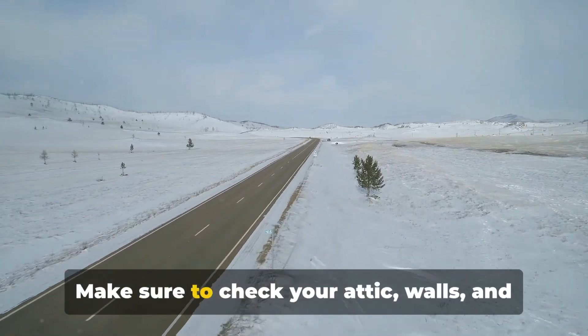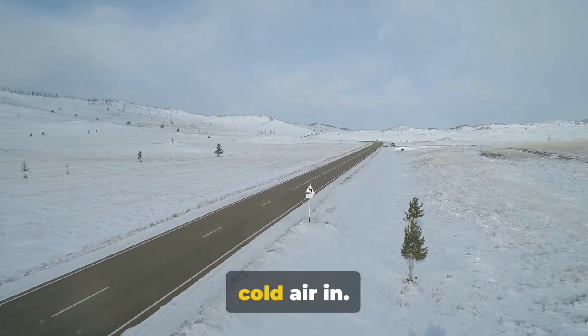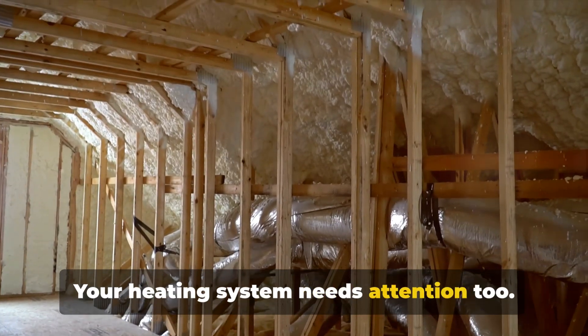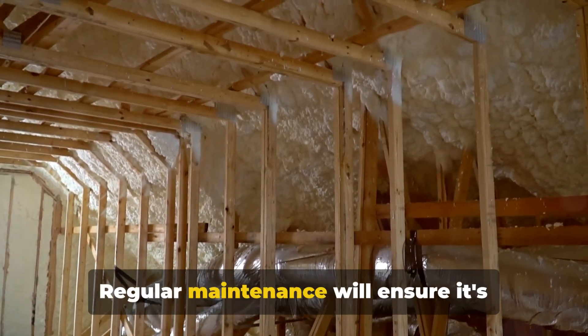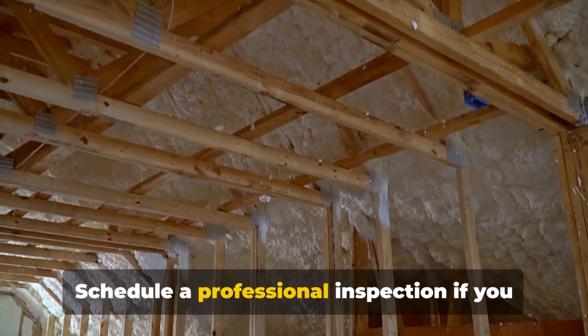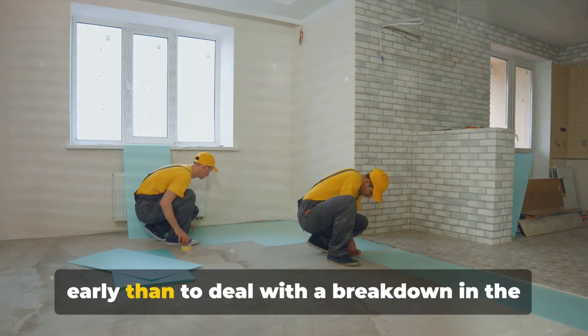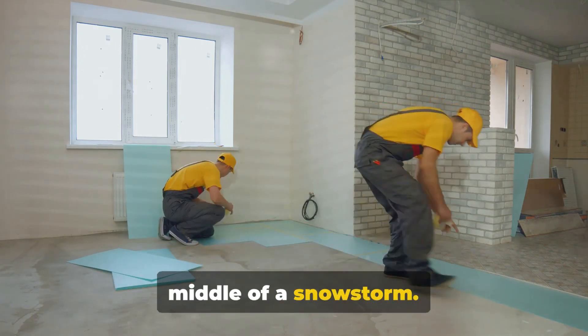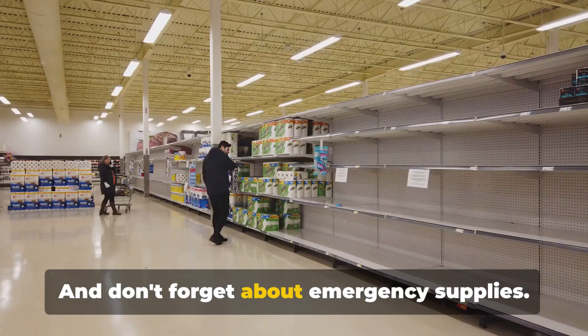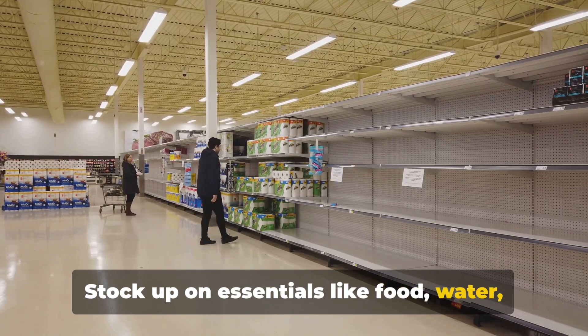Proper insulation is the key to an energy-efficient and comfortable home during the frigid months. Make sure to check your attic, walls, and floors for any gaps that might let the cold air in. Your heating system needs attention too — regular maintenance will ensure it's running efficiently and safely. Schedule a professional inspection if you haven't done so already; it's better to catch problems early than to deal with a breakdown in the middle of a snowstorm.